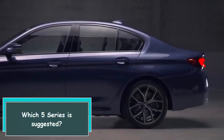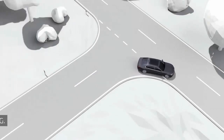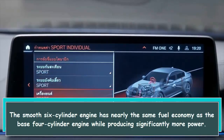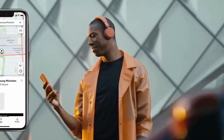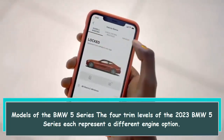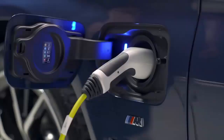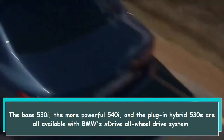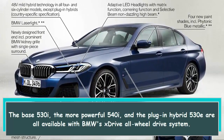The ideal vehicle is the 540i. The smooth 6-cylinder engine has nearly the same fuel economy as the base 4-cylinder engine while producing significantly more power. The 2023 BMW 5 Series is available in 4 trim levels, each representing a different engine option: the base 530i, the more powerful 540i, and the plug-in hybrid 530e — all available with BMW's xDrive AWD system.